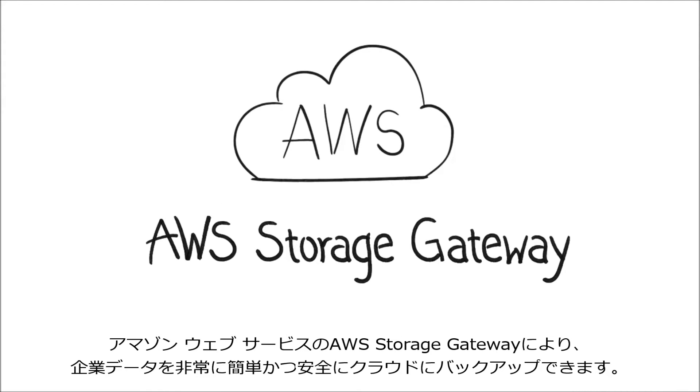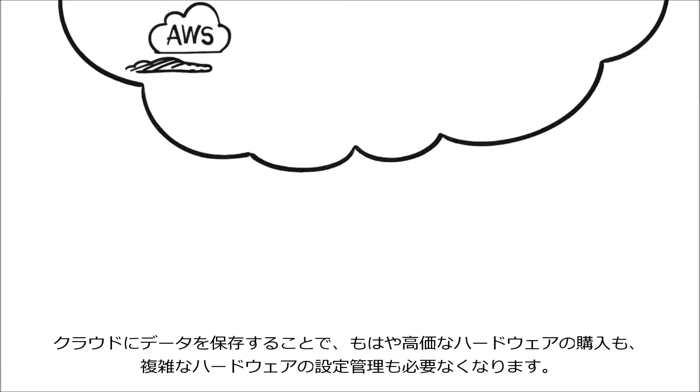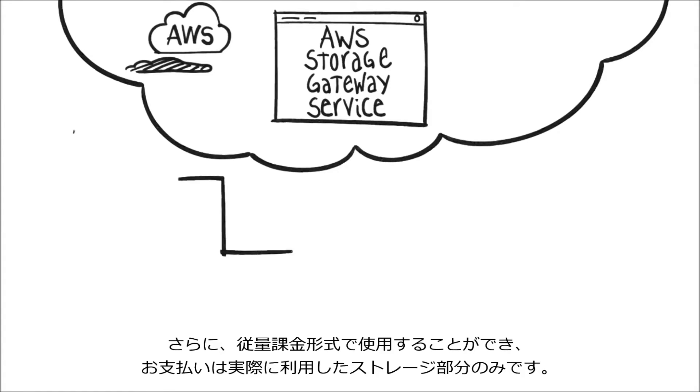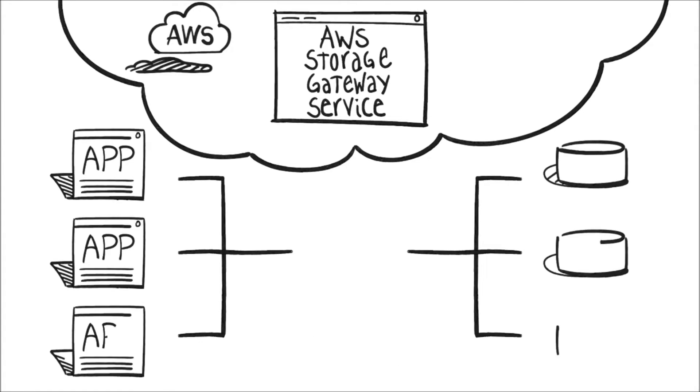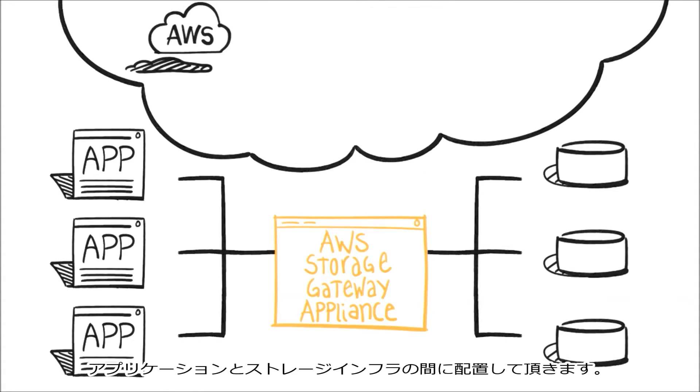The Amazon Web Services Storage Gateway makes it easy to securely back up enterprise data to the cloud. Storing data in the cloud means no more expensive hardware to buy and no more complex hardware to configure and manage. Plus, you get simple pay-as-you-go pricing, so you only pay for the storage you actually use. The AWS Storage Gateway service includes a software appliance that sits in your data center between your business applications and your storage infrastructure.